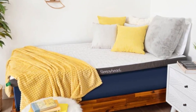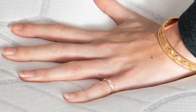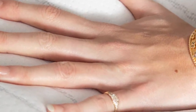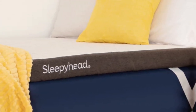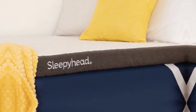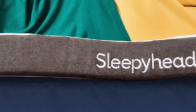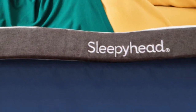Our testing found the topper is best suited to side and back sleepers who weigh up to 230 pounds. Approachable price points and free shipping across the contiguous U.S. make the Copper topper a budget-friendly option for students. All orders include a 60-night sleep trial, and those who keep the topper also receive a 5-year manufacturer's warranty against certain structural defects.